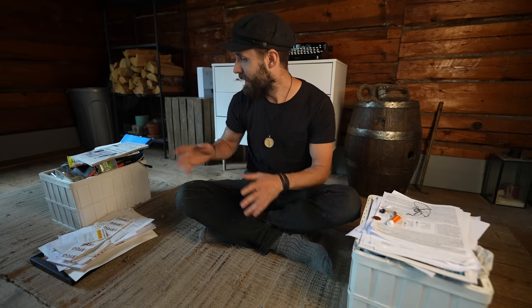At least half of it is stuff I'm not gonna keep, and this was a mix of memories, receipts, and just some more practical things.